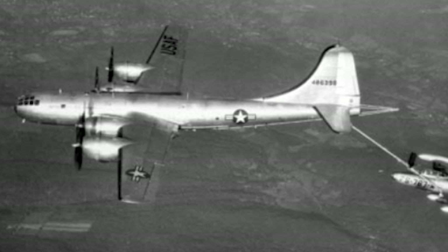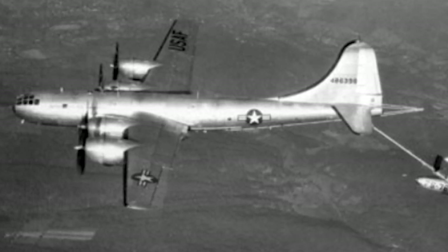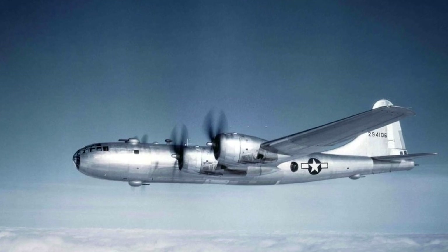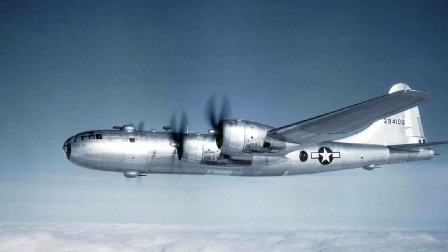The last B-29s were retired from active service in the late 1950s, but their legacy lived on. A total of 3,970 B-29s were produced, and many have been preserved in museums and as monuments, serving as a testament to their role in shaping the course of history.